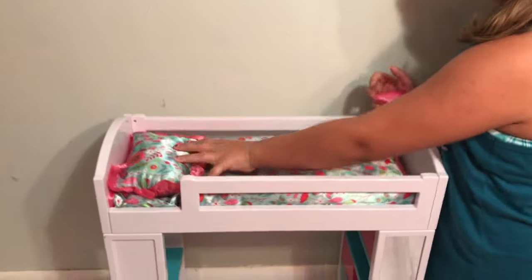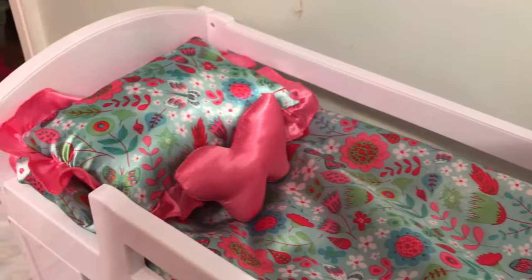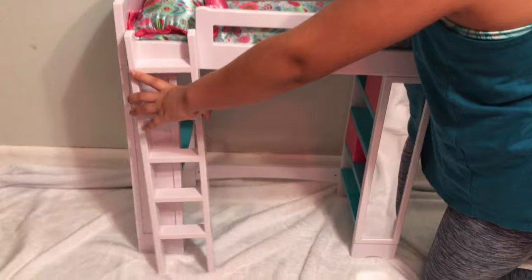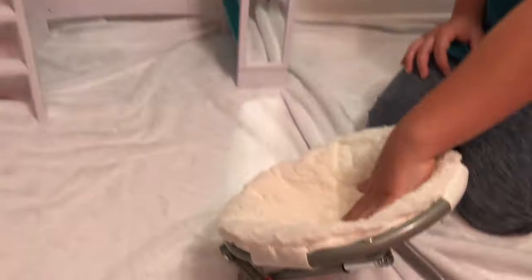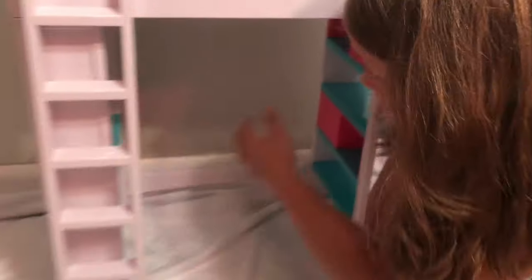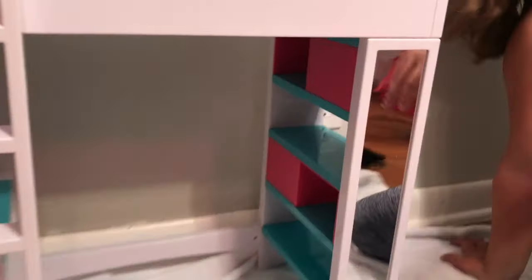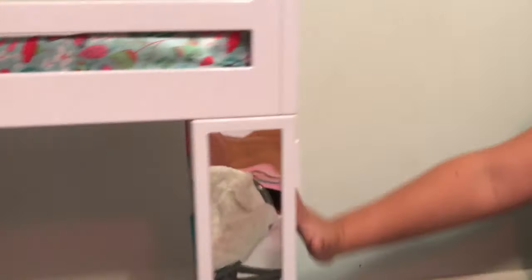We've got the blanket set up. Now we put the pillow and the cute butterfly pillow. And there is a ladder you put right here, so that's cute. So we have a cute little chair to put in here so the girls can watch TV. It's really cool because it's like a little TV that you can put in and out. And then there are shelves over here where you can put your clothes, your toys, all that good stuff.